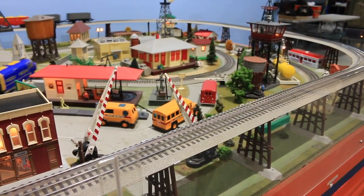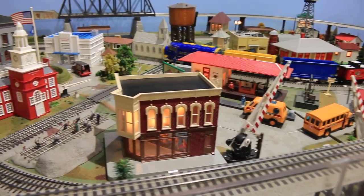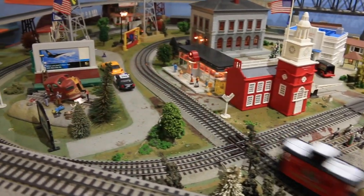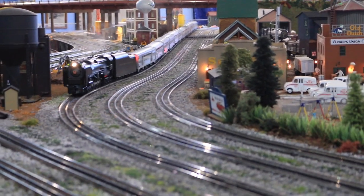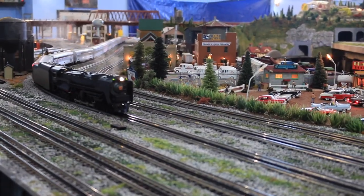So you said O gauge — can you explain that to our audience? O gauge really represents the gap between the rails where the wheels go. This is a typical Lionel train example — I like them weathered, more realistic looking. I got my first train set in 1961 for Christmas and I still have it, and it still runs. Lionel trains are very durable and the collector value is still there.